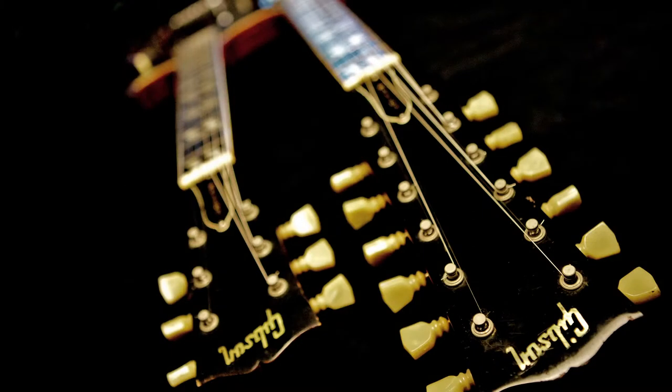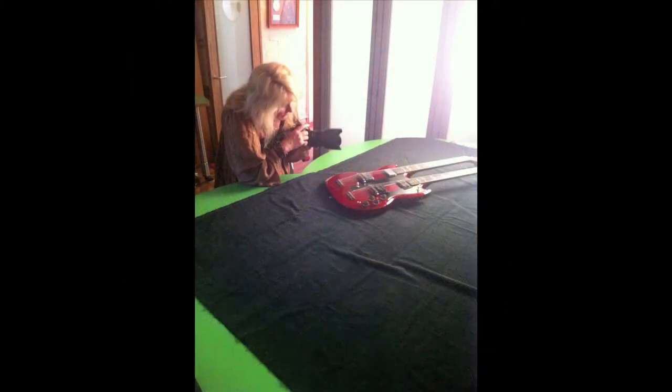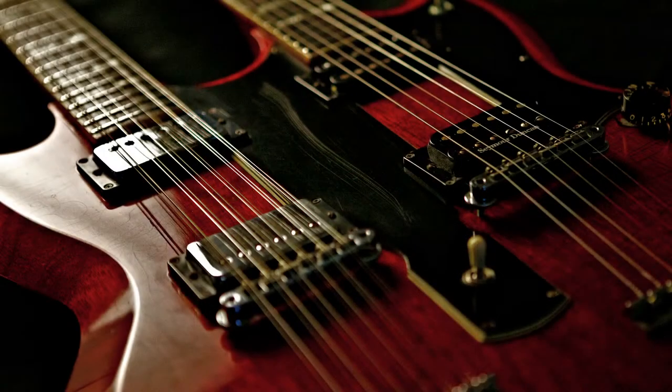That led me to falling in love with photographing guitars. I love the shape I saw in my viewfinder — I could hear that guitar, I could smell that guitar as I was photographing it.